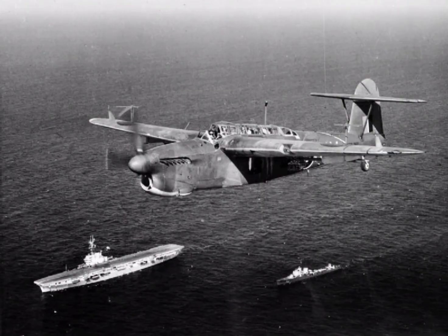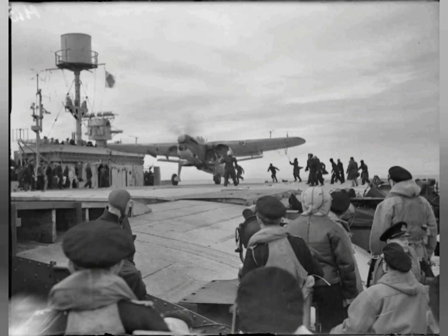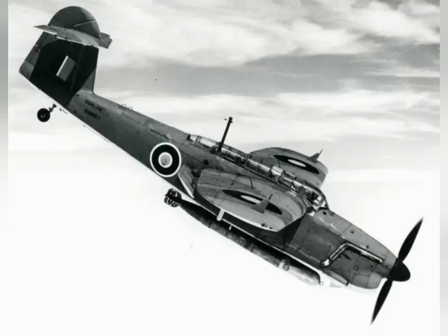Barracuda Mk II carrying an 18-inch (46-centimetre) aerial torpedo. The ASV radar YAGI antennae are visible above the wings.